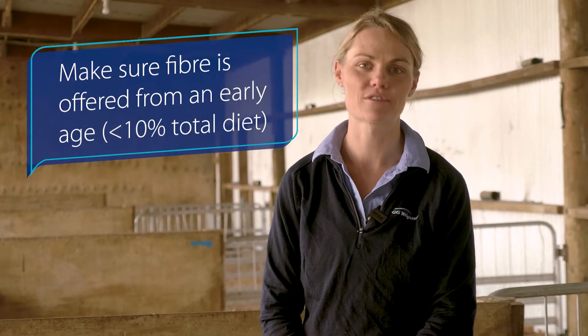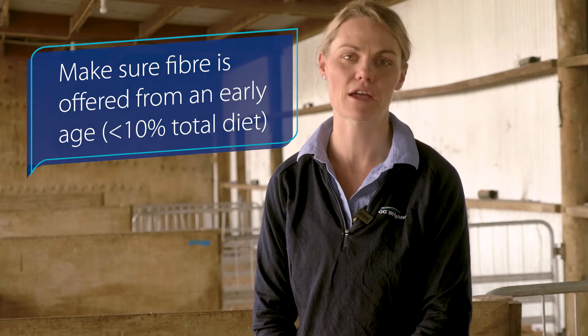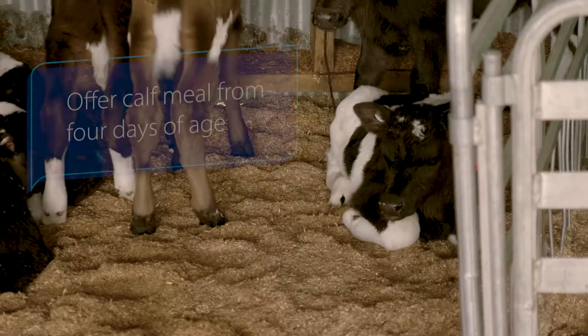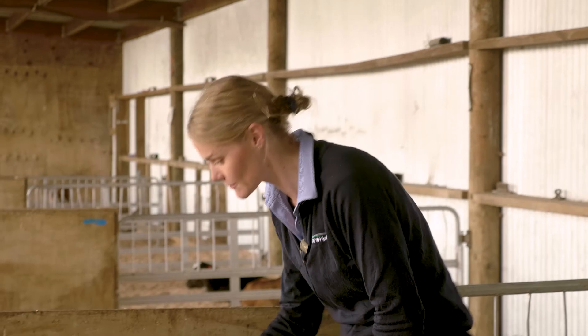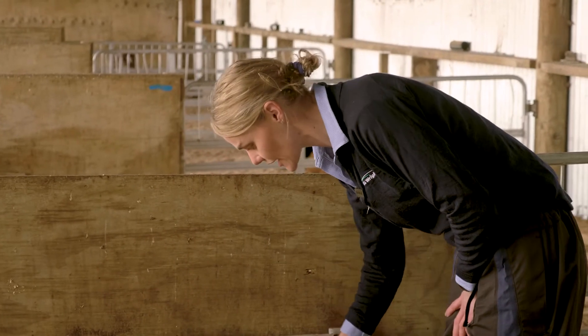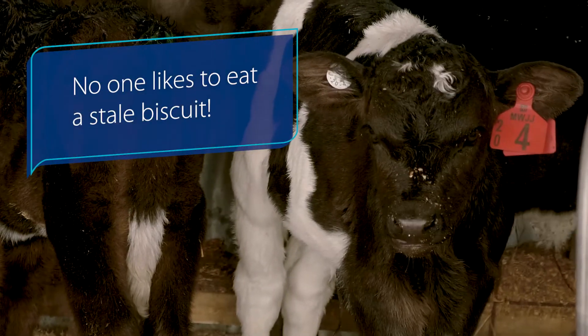Fibre is also really important for good rumen development. Make sure fibre is offered from an early age but does not make up more than 10% of the calf's diet. It is recommended to offer calf meal from four days of age. It is really important that the calf meal is clean and fresh and topped up daily. The meal needs to be tasty and smell good — no one likes to eat a stale biscuit.